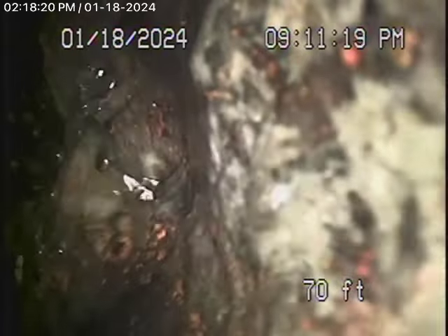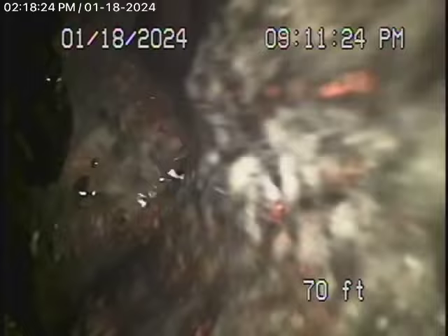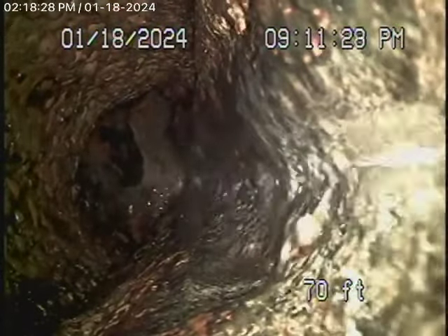Bring the camera back a little bit. You can see it's completely choked up. It's filled with debris — you can see that pipe is completely choked up over there.